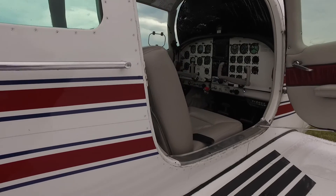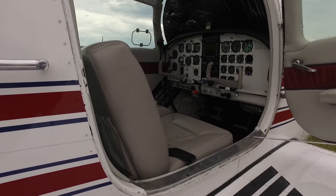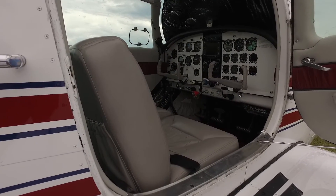Reporting at AirVenture, Natasha Stenbach, AOPA Live. Thanks, Natasha. As we mentioned, the G5 is in our sweepstakes 172. We have more cost-saving ideas going into that airplane, and we'll have more on that later this week.